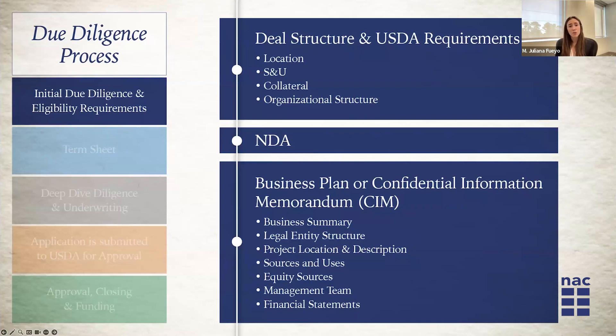Another important section is project location and description — going back to the definition of rural, where the project is located. Make sure your address is included so we can double-check that. Of course, sources and uses and equity sources need to be in there. This is a breakdown of all your project costs: what do you need the money for, how are you covered for those costs, what dollar amount are you asking for the loan, how much equity are you going to bring, and whether that equity is already raised or you're in the middle of a capital raise. All of that needs to be included.